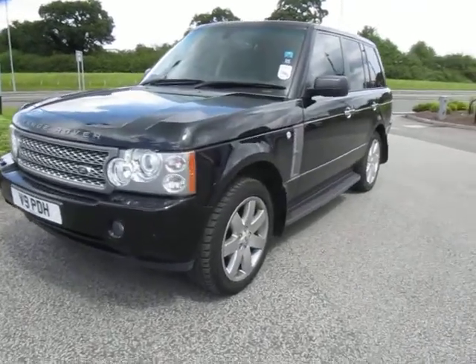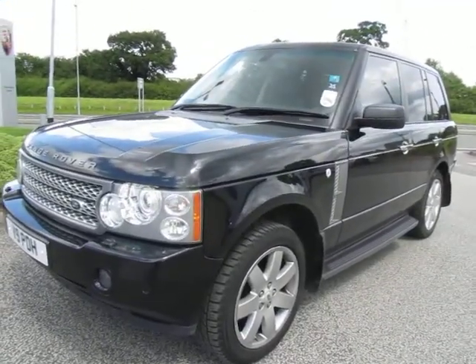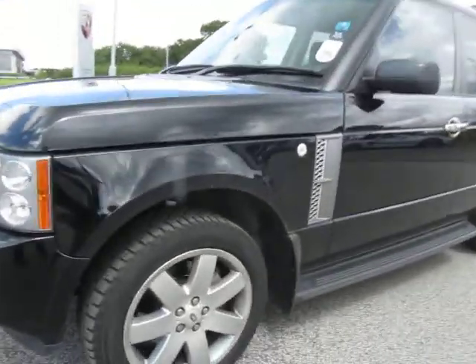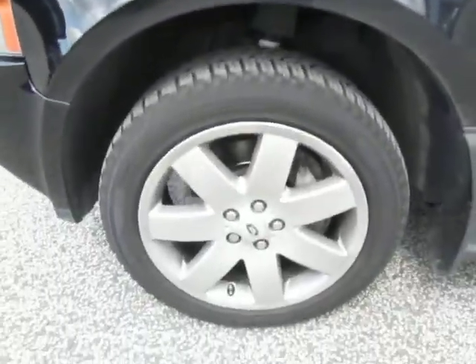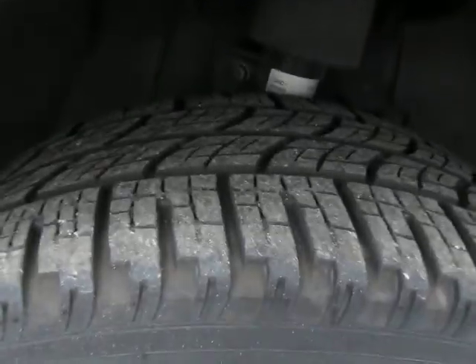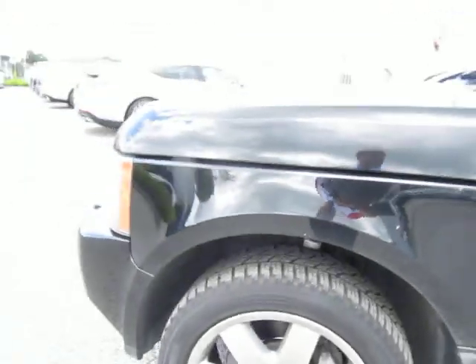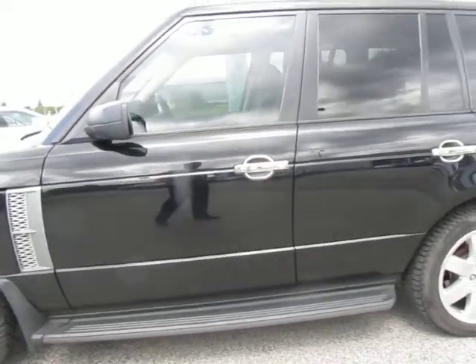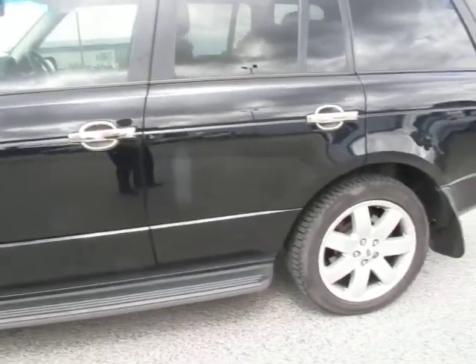Hello and welcome to this lovely example of a Vogue SE TD V8 Range Rover. We'll start at this nearside front corner as we always do — tyre and wheel in great order. Tyres look new to be fair, loads of tread on those. Standing back a bit, going down the nearside, there's nothing to write home about on this car. It's a lovely, lovely example of one.